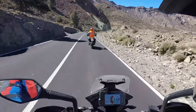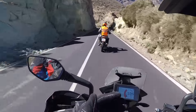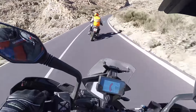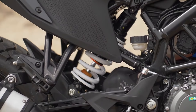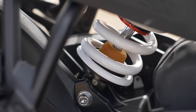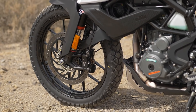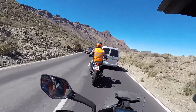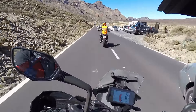Bis 120 km/h fährt die 390 Adventure eigentlich sehr spurstabil und souverän. Man hat ein sicheres Fahrgefühl. Wenn man es dann schneller haben möchte, merkt man, dass das Fahrwerk nur federt und zu wenig dämpft – es ist ein wenig unterdämpft. Das ist natürlich aufgrund des Anschaffungspreises auf der Hand, dass hier der Rotstift zu spüren sein muss.